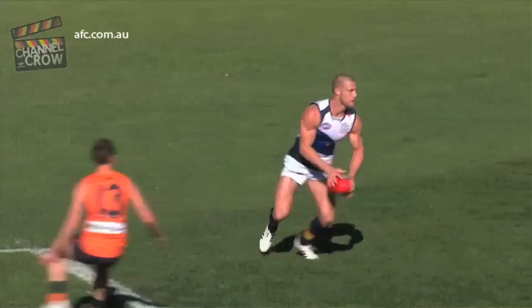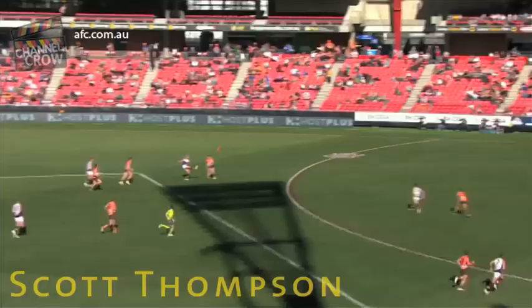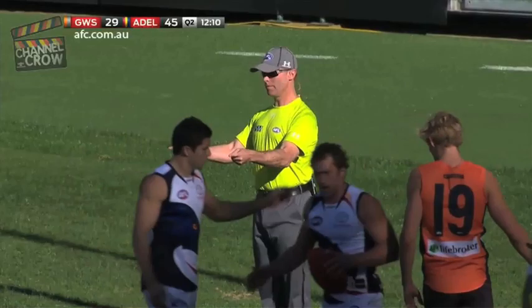Keeps it low — Thompson, again with some time, from 60 to the square. Got plenty on it and it's all the way home. Amazing.